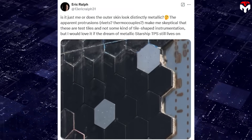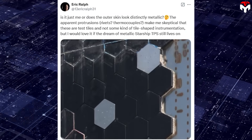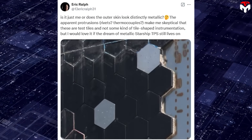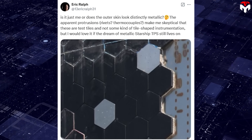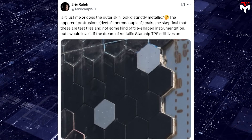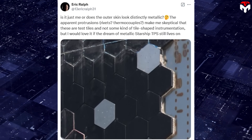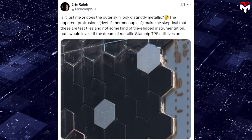Eric Ralf, Teslarati's senior spaceflight reporter, shared his own opinion: "Is it just me or does the outer skin look distinctly metallic? The apparent protrusions, rivets, and thermocouples make me skeptical that these are test tiles and not some kind of tile-shaped instrumentation, but I would love it if the dream of metallic Starship TPS still lives on."